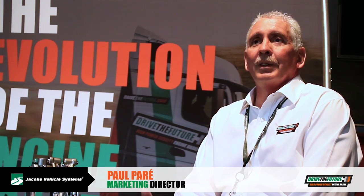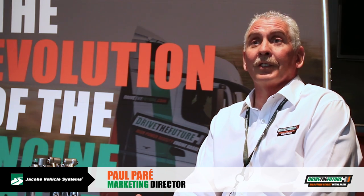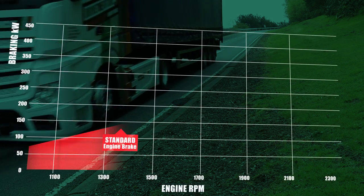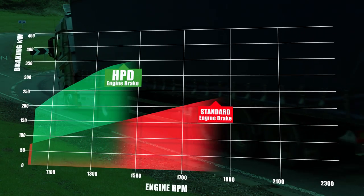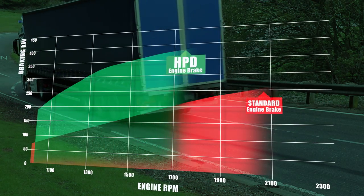The technology that we've developed for the last three or four years allows you to double your engine braking performance at the mid-range level where the engine is actually optimized from a fuel efficiency perspective.